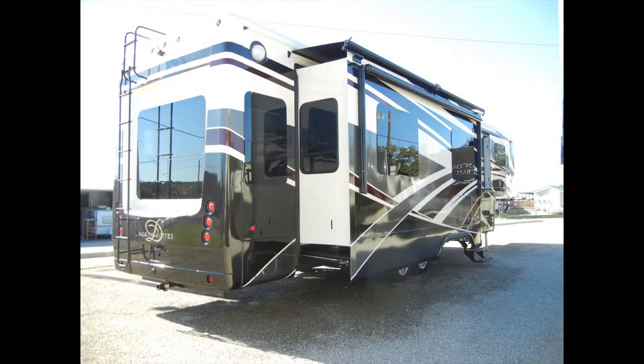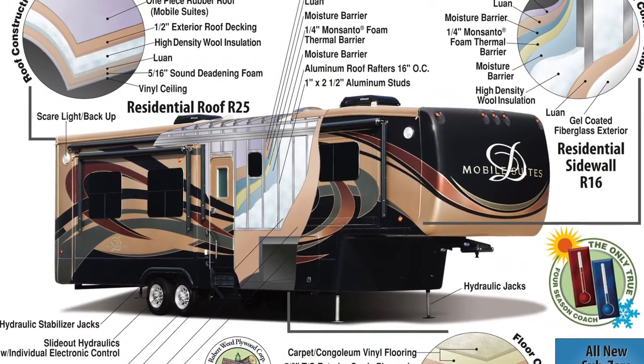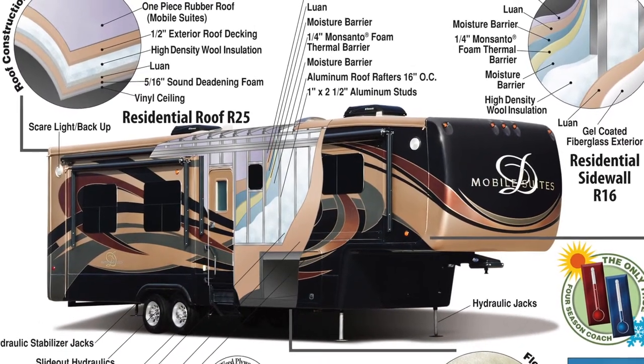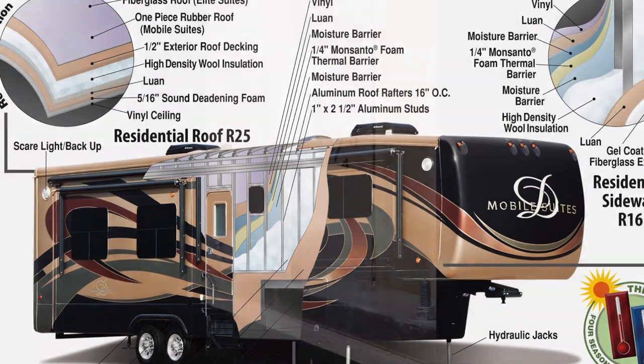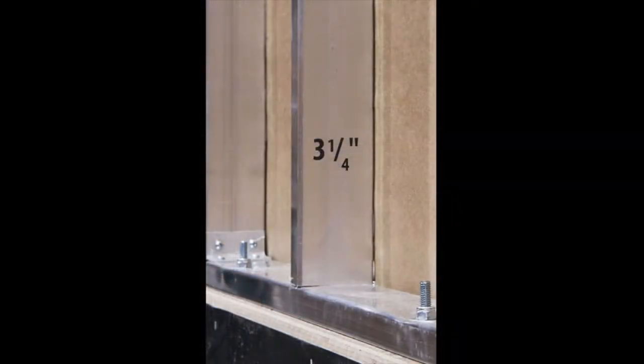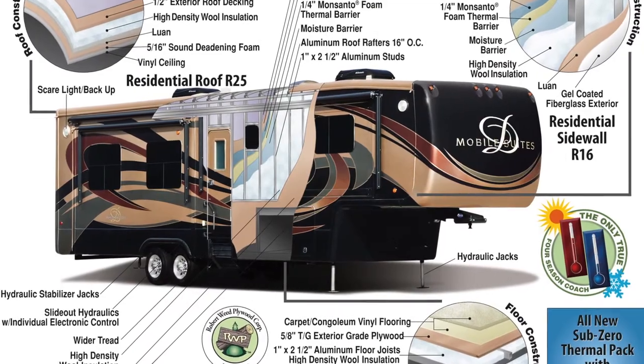Let's begin with a look at the construction of the trailer. Starting at the top and working our way down, the roof is protected by a seamless one-piece rubber roof and sits on 16-inch on-center roof trusses. The three-and-a-quarter-inch walls, the thickest in the industry, utilize the Mobile Suite residential hung sidewall, screwed and glued aluminum stud construction, and high-gloss gel coat fiberglass.